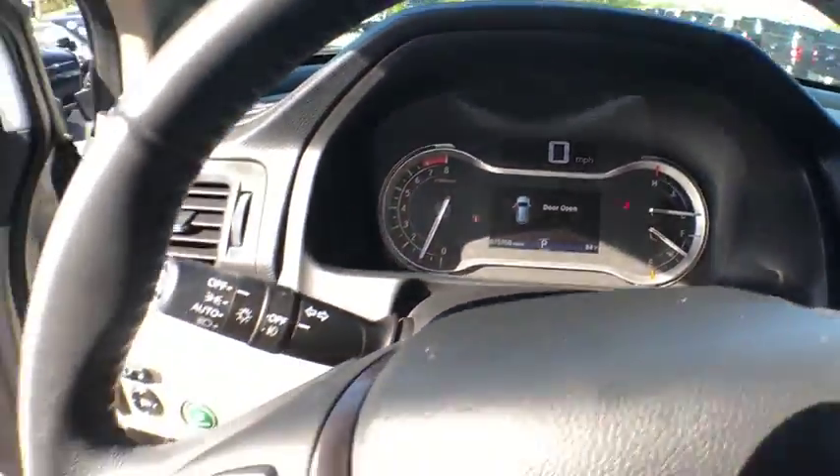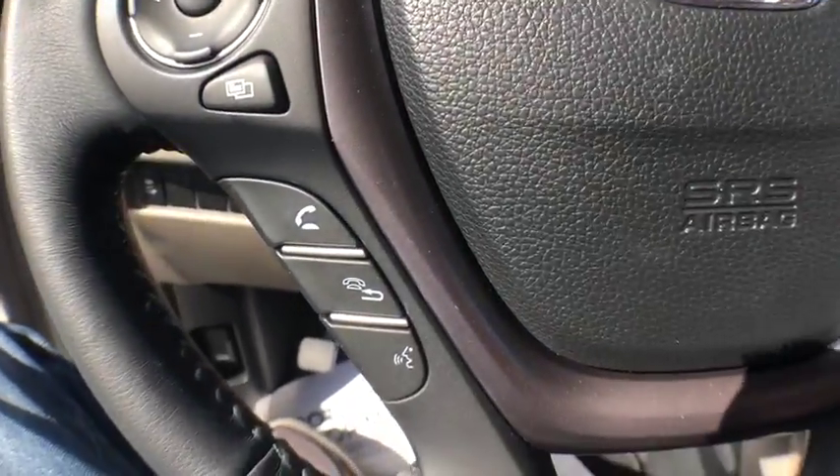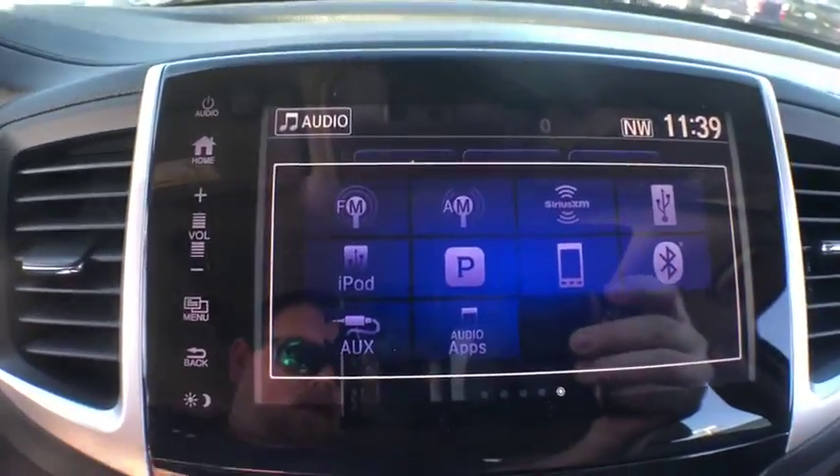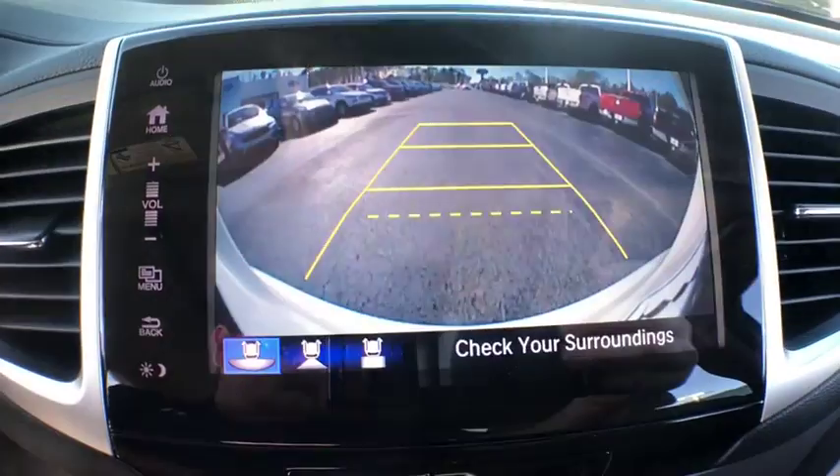Rear window defroster. Power windows. Compass. Fog lights. Heated front seats. Trip computer. Tachometer. Overhead console. Power moonroof. Remote keyless entry. Brake assist.